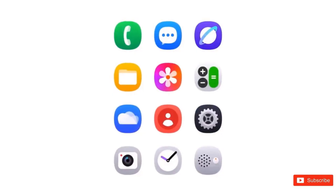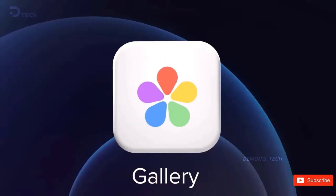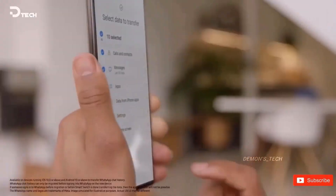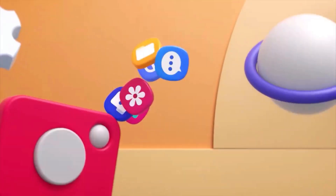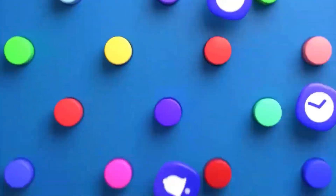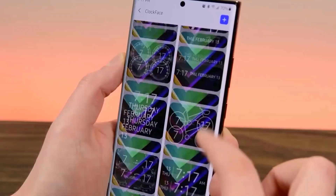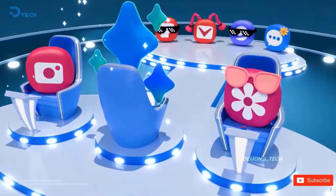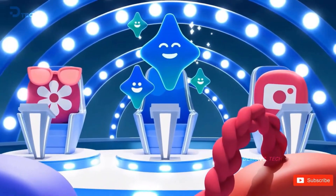This exciting piece of information was taken directly from a secret developer option inside the Galaxy phone app. Samsung left a little path for us to follow — features are listed by UI version in this hidden menu, and it makes reference to both 8.0 and 8.5, which validates the long-running rumors.